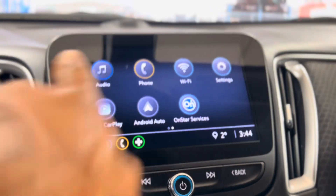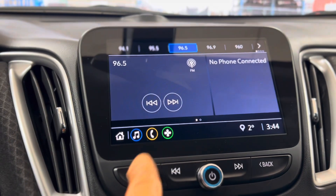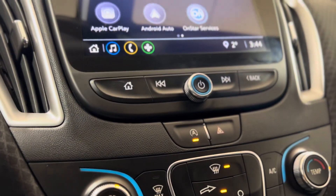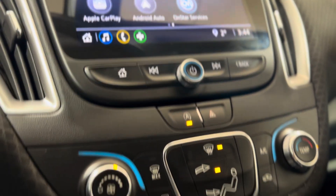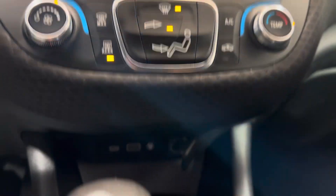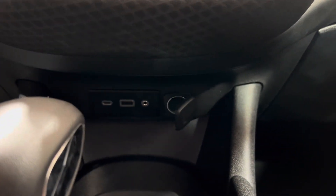We can make our way to the center and see that touchscreen media system. As you can see, those are the different features that you can access, and underneath that we have some volume and menu controls. Underneath that we have some climate controls, and right below that we have some plugins.